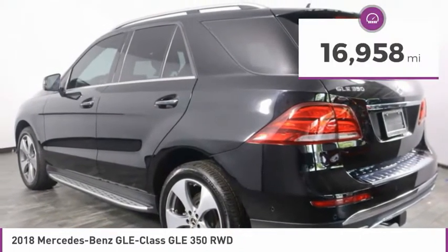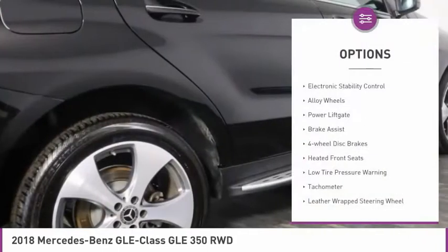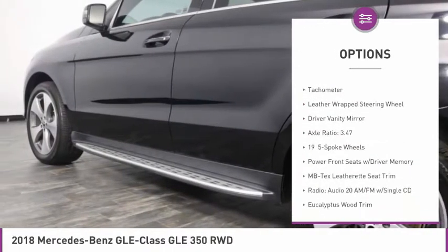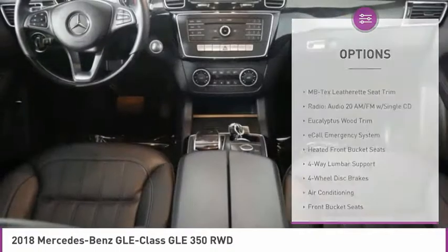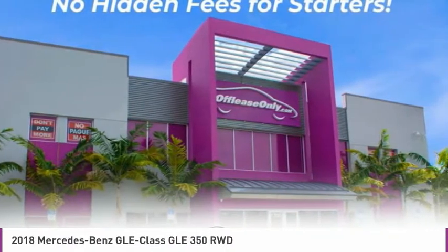This vehicle has less than 20,000 miles. Here are some of this vehicle's great options: electronic stability control, alloy wheels, power lift gate, brake assist, four wheel disc brakes, heated front seats, low tire pressure warning, tachometer, leather wrapped steering wheel, driver vanity mirror.